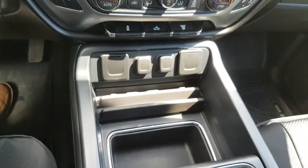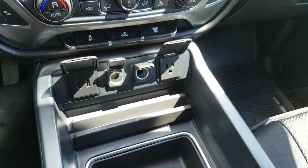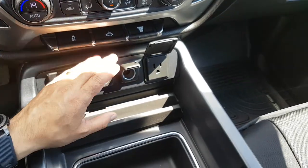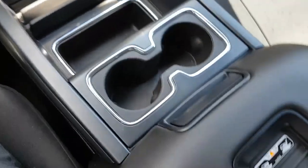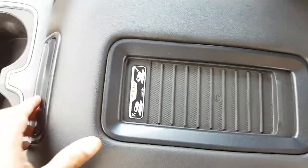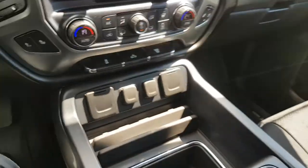Beautiful console in the middle with lots of different power options — USB, 12-volt, and even a 110-volt outlet as well. Lots of space in the console, and there's a wireless charger. If you open it up on the inside, you've got lots of storage space and you can even hang file folders in there.